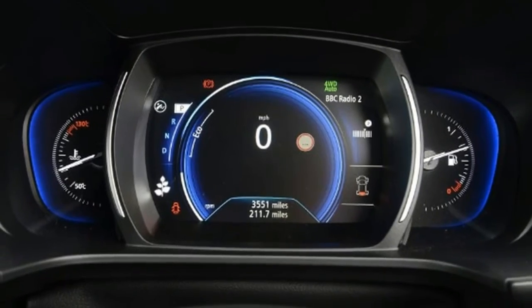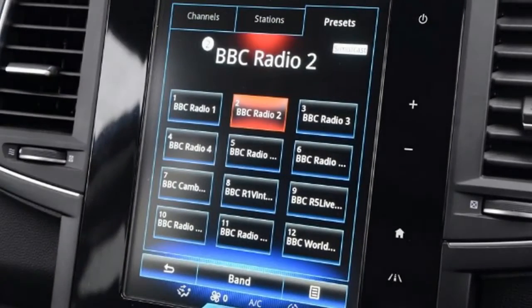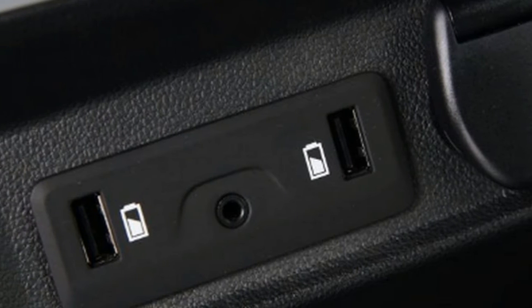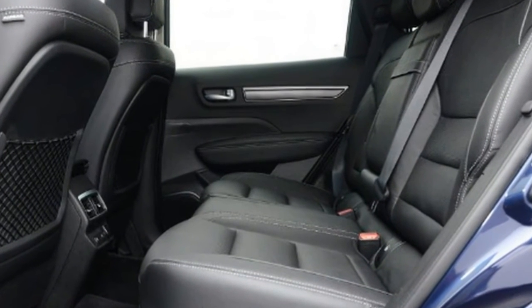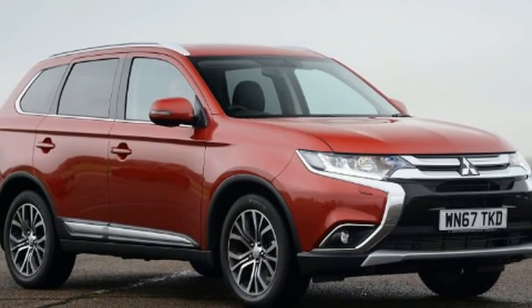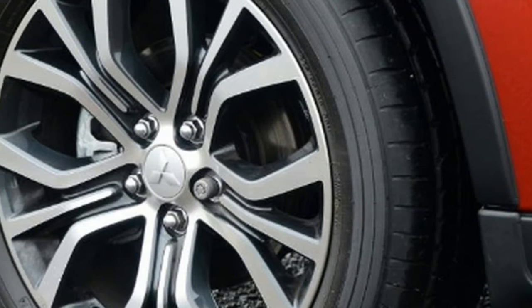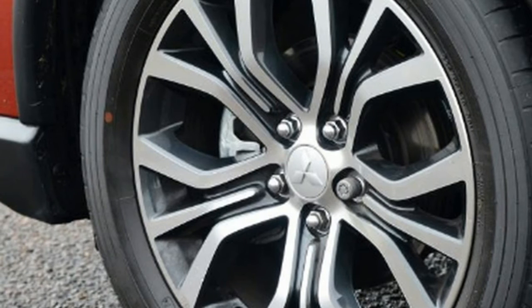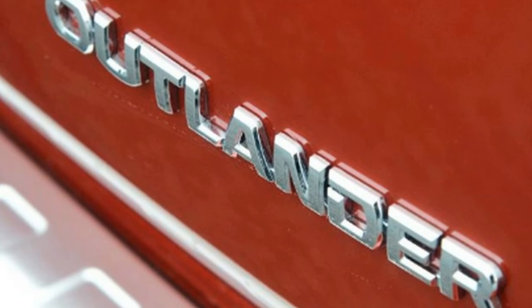Renault Koleos. The Renault Koleos dCi 175 4x4 Signature NAV Auto is priced at £34,700. Engine: 2.0-litre 4-cylinder turbo-diesel, 175 bhp. 0-60 mph: 9.5 seconds. Test economy: 32.0 mpg / 7.0 MPL. CO2: 156g/km. Annual road tax: £140. This all-new second-generation Koleos revived a nameplate for Renault and revamped the model as a modern SUV. Here, to match the Rexton, we're testing the 175 bhp 2.0-litre diesel version with an autobox and 4-wheel drive, which costs from £34,700 in Signature NAV trim.